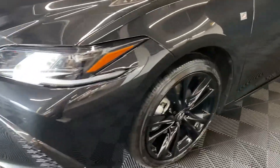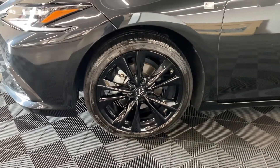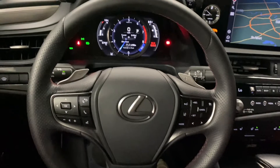You have triple LED headlamps and 19-inch aluminum F-Sport alloy wheels. Your F-Sport steering wheel comes with paddle shifters, controls for your Bluetooth, audio, lane assist, and cruise control.